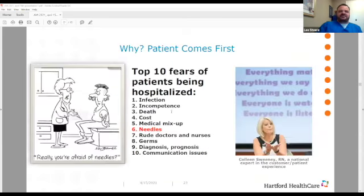Colleen McSweeney is a national healthcare patient expert. She came to our hospital and did a presentation, and she had done studies on the top 10 fears of patients being hospitalized. Look at what number six was: needles. Nobody likes them. Patients fear needles even if they have tattoos and all the piercings in the world — when it comes to having to get blood drawn or having a peripheral IV started, patients fear it.